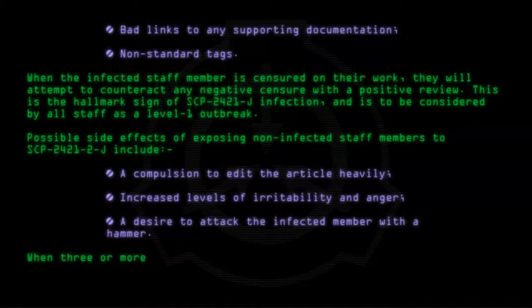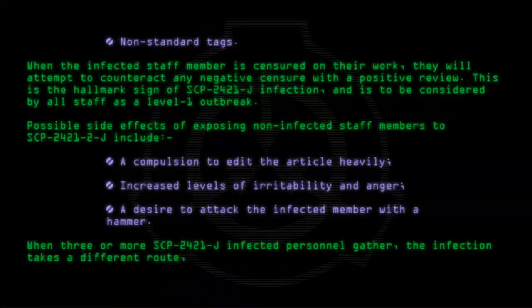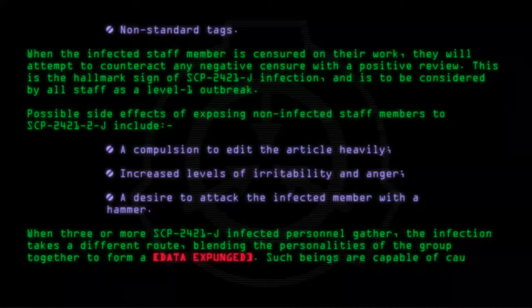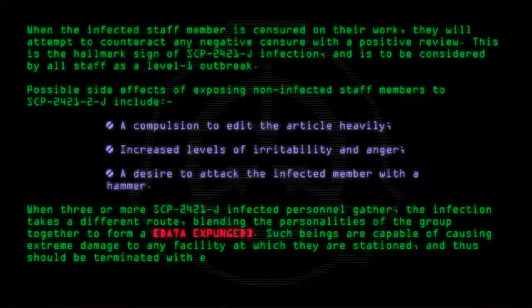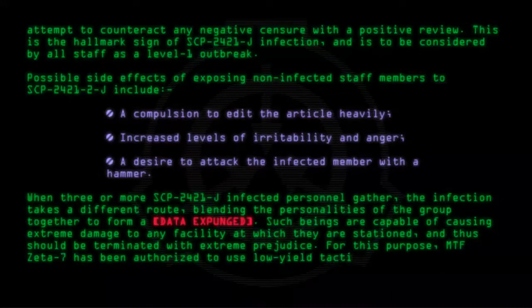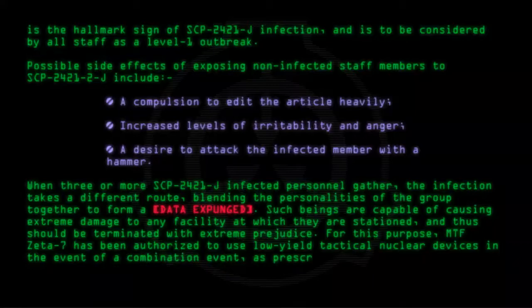When three or more SCP-2421-J infected personnel gather, the infection takes a different route, blending the personalities of the group together to form a [DATA EXPUNGED]. Such beings are capable of causing extreme damage to any facility at which they are stationed, and thus should be terminated with extreme prejudice. For this purpose, MTF-Zeta-7 has been authorized to use low-yield tactical nuclear devices in the event of a combination event, as prescribed in Protocol Ban-That-Bitch-01.